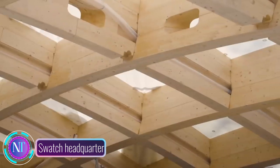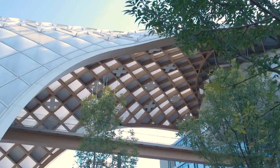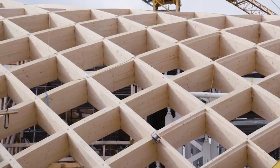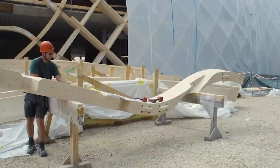In the heart of Switzerland, the Swatch Group has unveiled a game-changer — their new headquarters, a stunning architectural masterpiece rewriting the rules of timber construction. The collaborative brainchild of architect Shigeru Ban and timber specialist Bloomer Lehman, this project is turning heads globally for its innovation and meticulous craftsmanship.